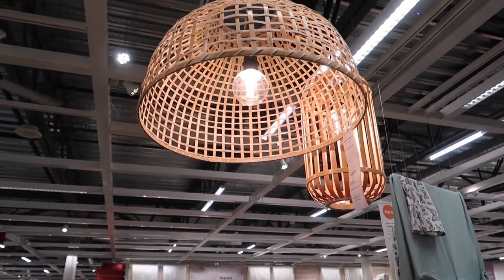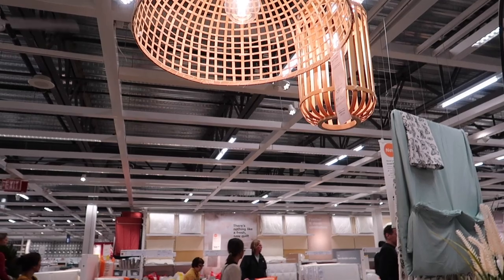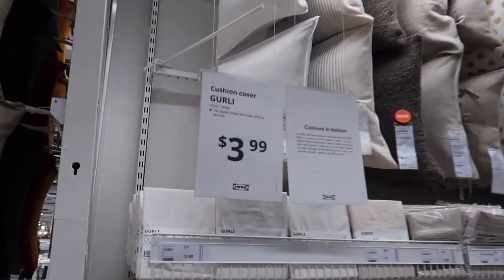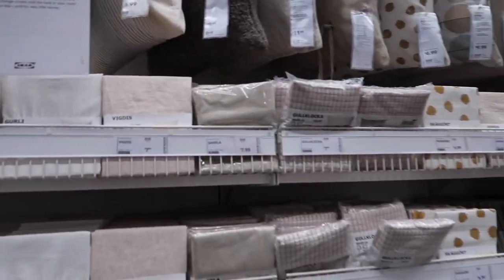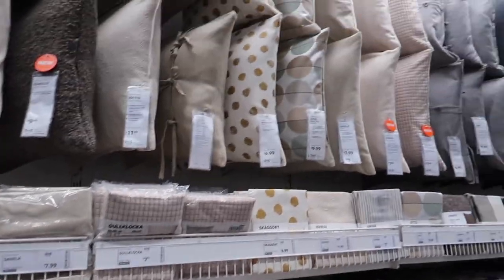If you had to pick between that or the white one, which one would you do? For above my room? Oh yeah. Oh, they're covers.